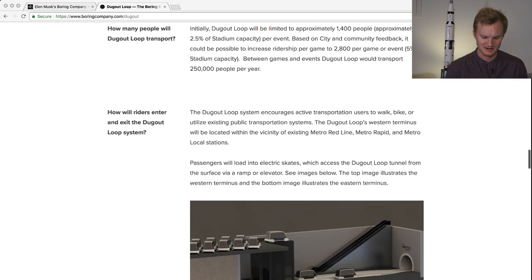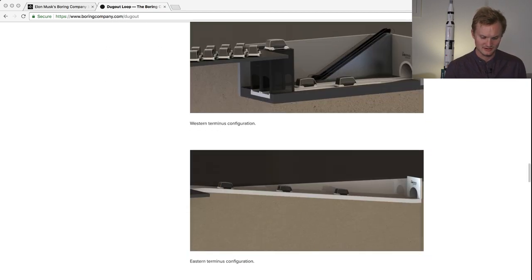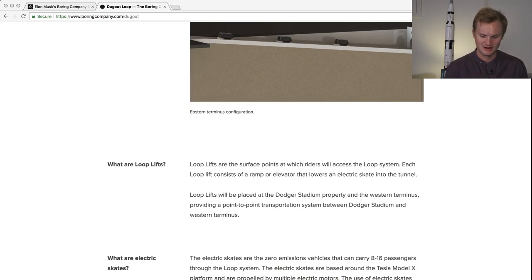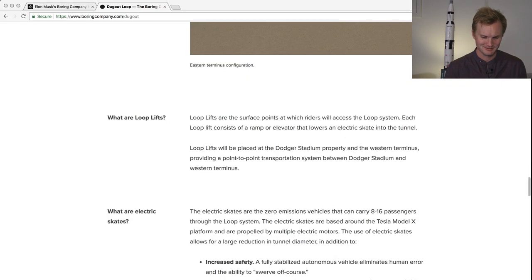This is really interesting — we've never seen this image before showing the skates, the elevator, and what looks like an escalator for pedestrians. The elevator moves the skate up and down. The other terminus looks more like a ramp, which is similar to what the Boring Company built in Hawthorne. The lift design mirrors that same tunnel entrance. The lift going up and down seemed pretty noisy, but that was just the prototype, so it should be better in the final version.